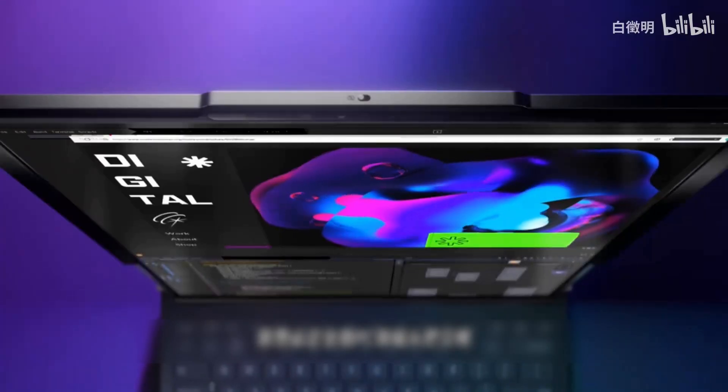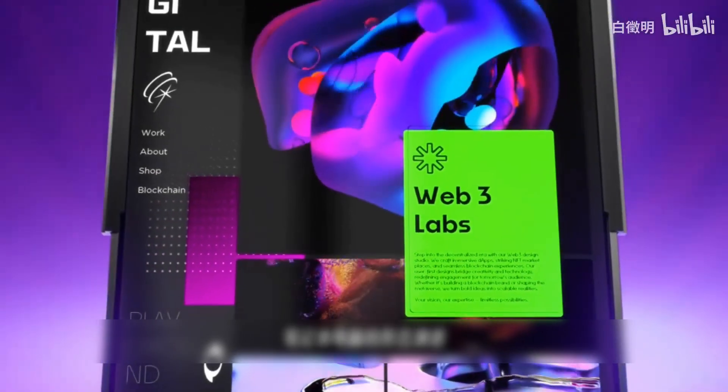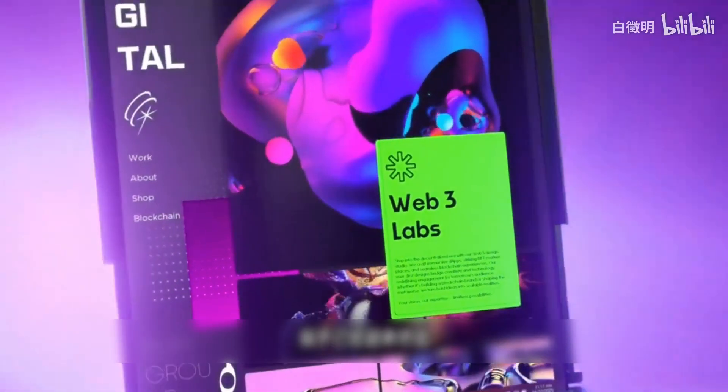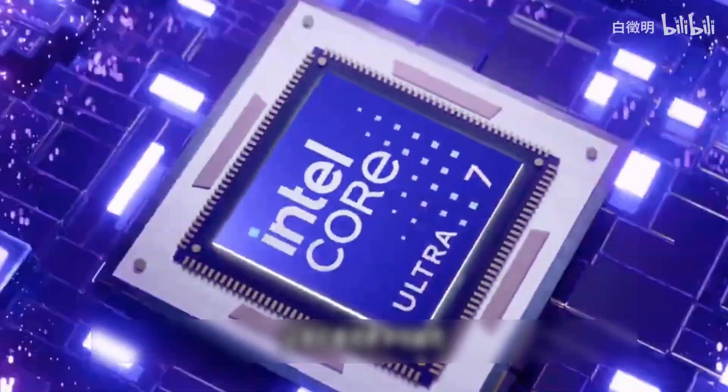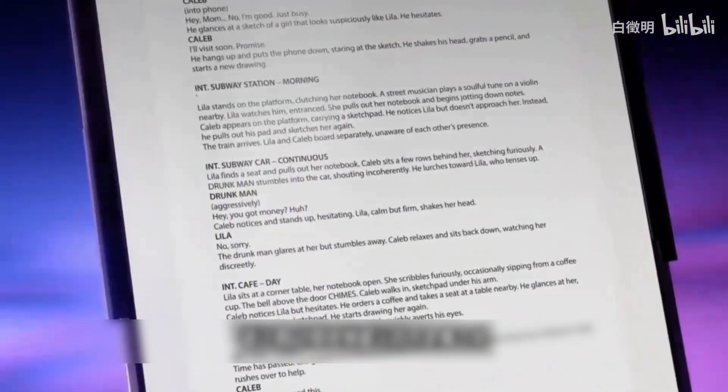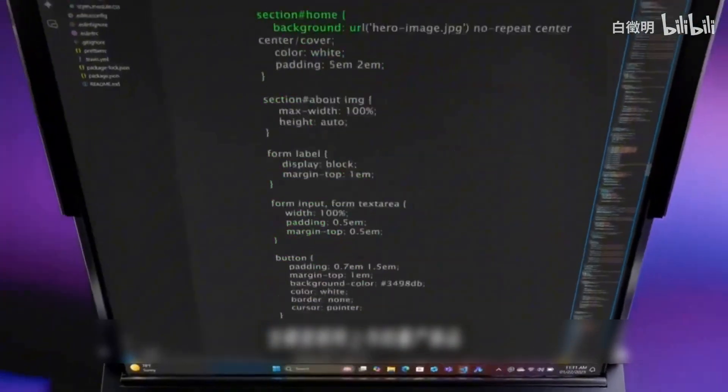Lenovo is bound to sit firmly in the top spot in the PC field. The evolution of laptop form factors seems to have reached its end, but Lenovo stands out with non-stop active evolution, showing us more possibilities. Please note this video does not showcase concept machines — they are all mass-produced.